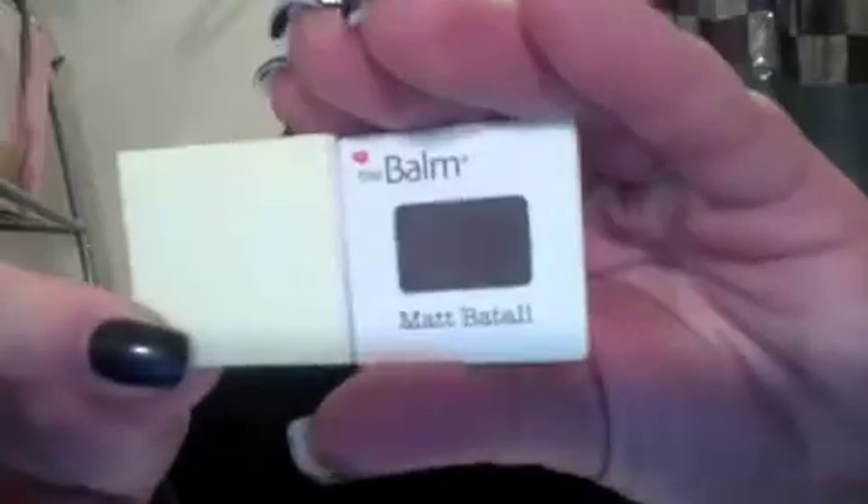So the first thing that I pulled out is by The Balm, and it's Meet Matte, matte eyeshadow. They've been doing a lot of stuff with The Balm lately, which excites me because I love The Balm. This is a full-size matte eyeshadow. It's a great color, really really nice. Everybody could use a beautiful matte brown.